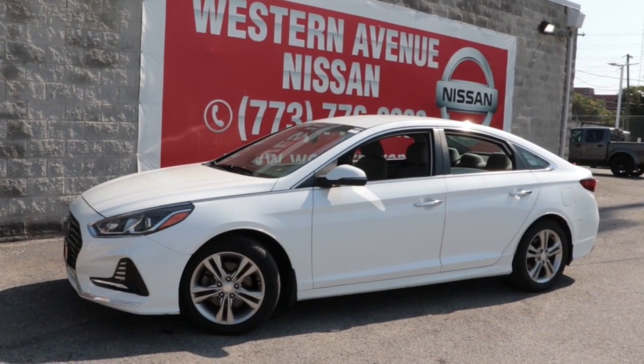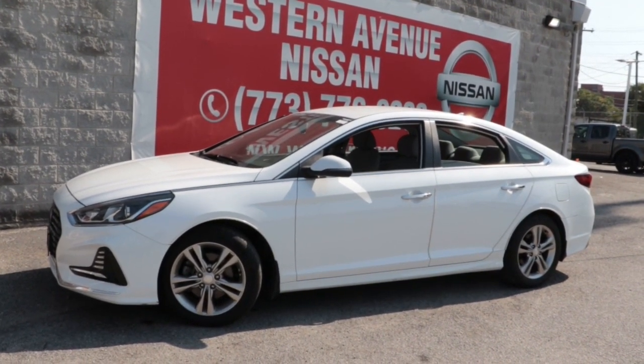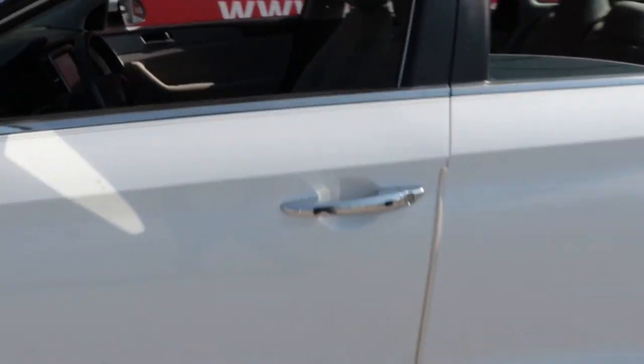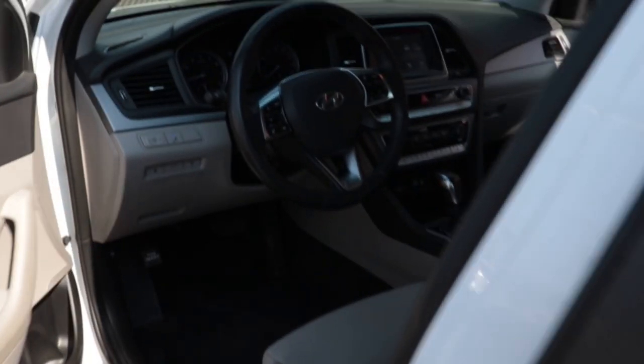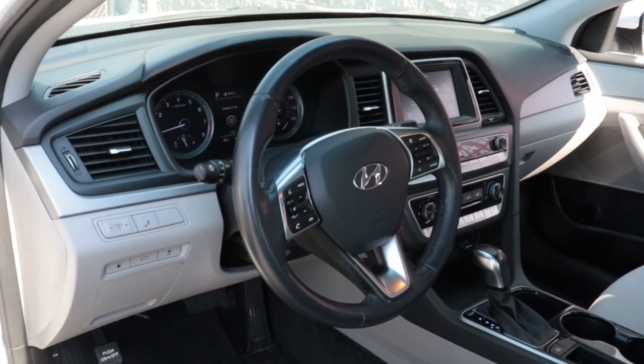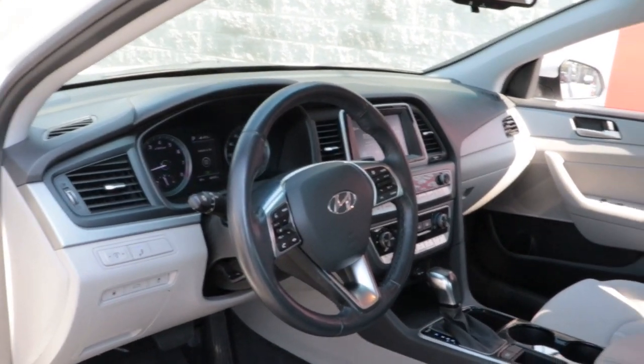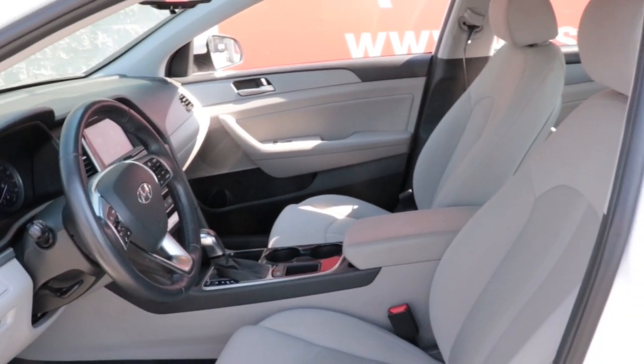Your next car could be the 2018 Hyundai Sonata. This vehicle is an outstanding buy with fewer than 50,000 miles on the odometer. Here's a spacious and comfortable Hyundai Sonata, the mid-sized sedan that prioritizes a smooth ride, connected infotainment, and passenger safety.